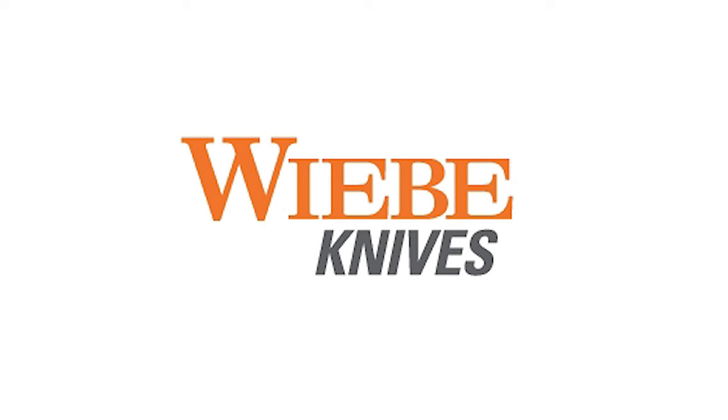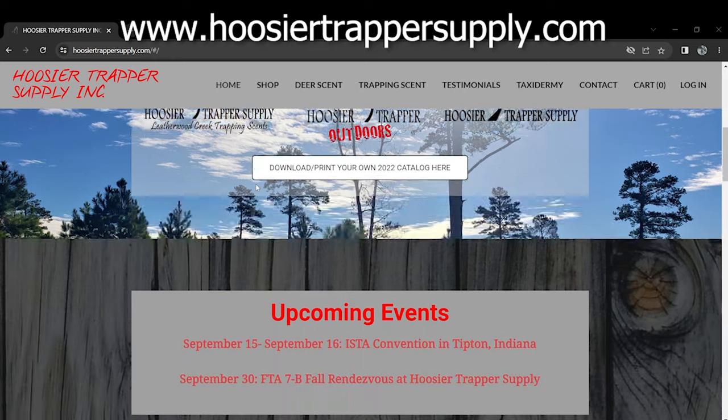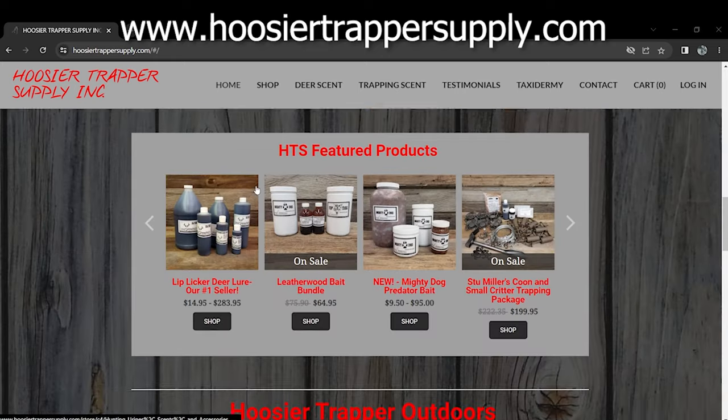Also be sure to check out Weeby Knives at weebyknives.com — they have skinning knives, fleshing knives, and all your fur handling tools. Need a place to sell your fur? Check out Grown Walled Fur and Wool Company — the largest and most experienced direct receiver of wild fur, with over 50 years of experience. Their website is gfwco.com.